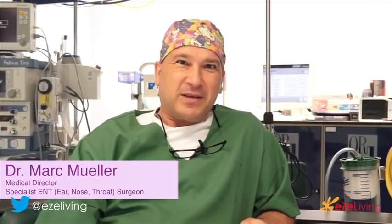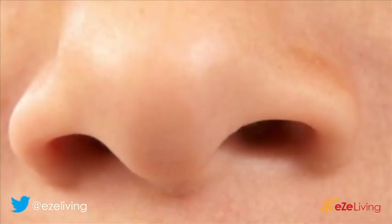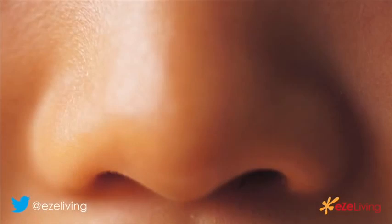My name is Marc Müller. I'm an ear, nose and throat specialist and a facial plastic surgeon. I am the medical director here at BR Medical Suites, and today I want to talk with you about the nose, because I think the nose is a wonderful miracle of nature and not just the two holes in the middle of our face.